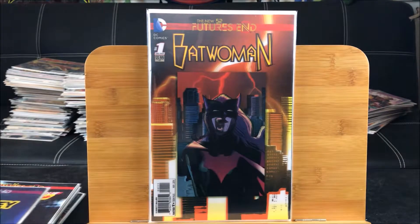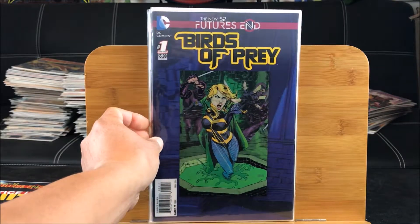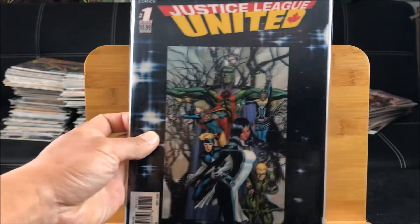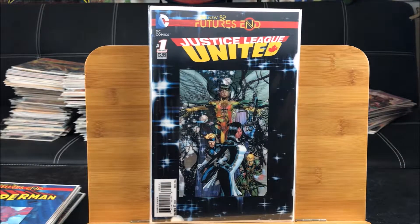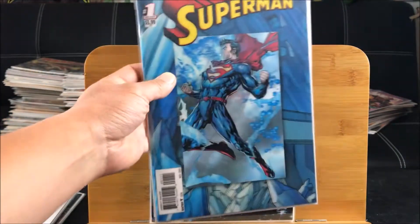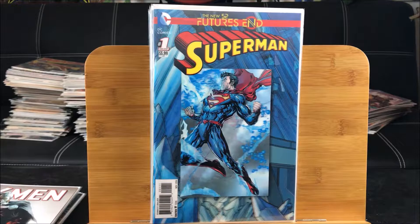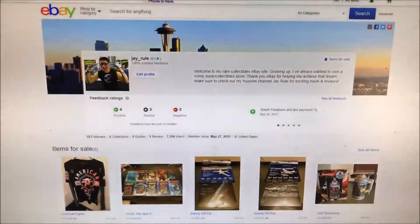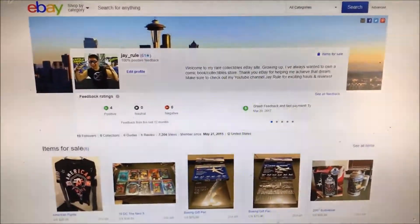I picked out the best ones - here is Birds of Prey, this is the Justice League United. I'm not sure what Justice League United is exactly; I know there's Justice League International, Justice League America, Justice League Dark - I guess it never was a success, that's why they cancelled it. And here is a Superman one. I was hoping I could find a Batman one but it looks like they sold out. What I'm planning to do is sell these on eBay - my eBay store is up, check me out on eBay under J underscore rule. I have collectibles and comic books on sale.